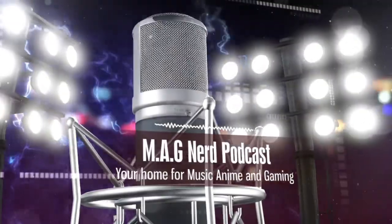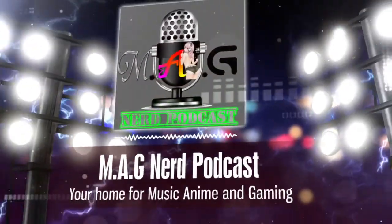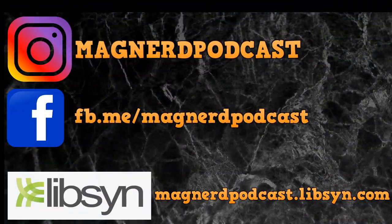Welcome to the Mag Nerd Podcast, your home for everything in music, anime, and gaming. What is up guys, Showing Up The King here back with another toy news video and today I have the juice, I have the drip, I have the leaks — lots of toy news this week. Make sure you're following the Mag Nerd Podcast on Instagram, Facebook, and check out the podcast episode on listen links shown on screen. I will be recording a new podcast episode this week, so look out for that.